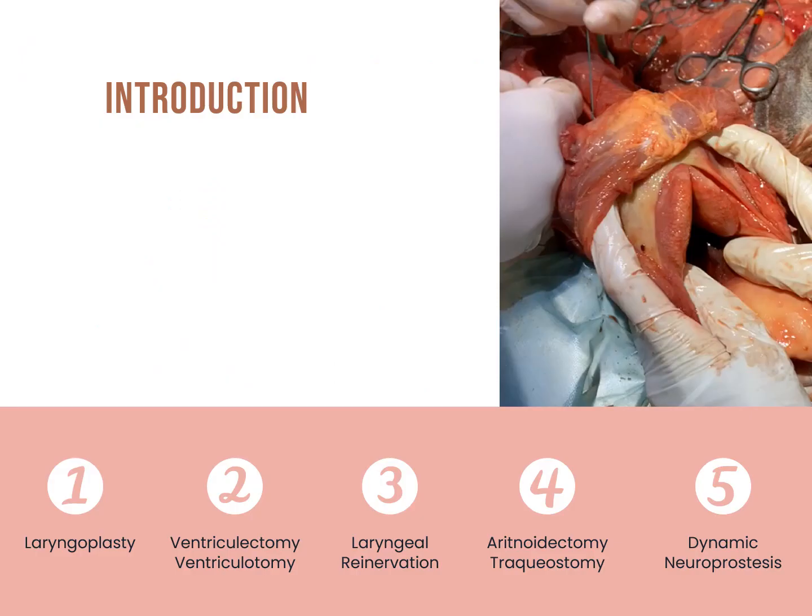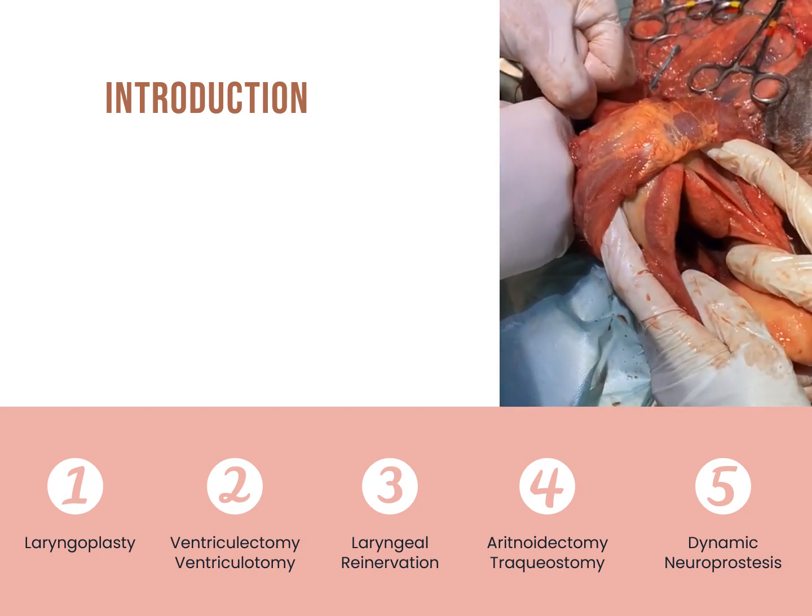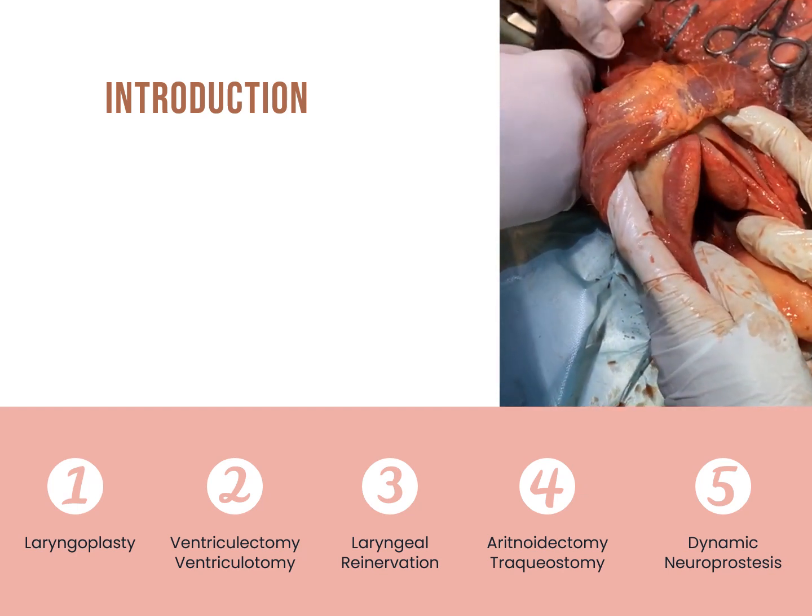Studies have been performed for over 50 years. However, due to the complexity of establishing the abductor and adductor functions of the arytenoid cartilage, there is still no perfect treatment. In the bibliography, we can find laryngoplasty, laryngeal reinnervation, ventriculectomy, cordectomy, partial and total arytenoidectomy, and tracheostomy. Also, a new technique is being developed — the dynamic neuroprosthesis — which consists of the combination between laryngoplasty and laryngeal reinnervation.